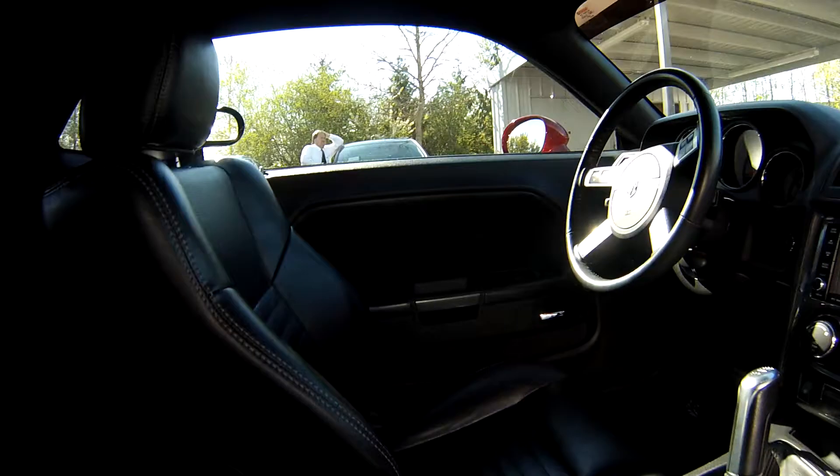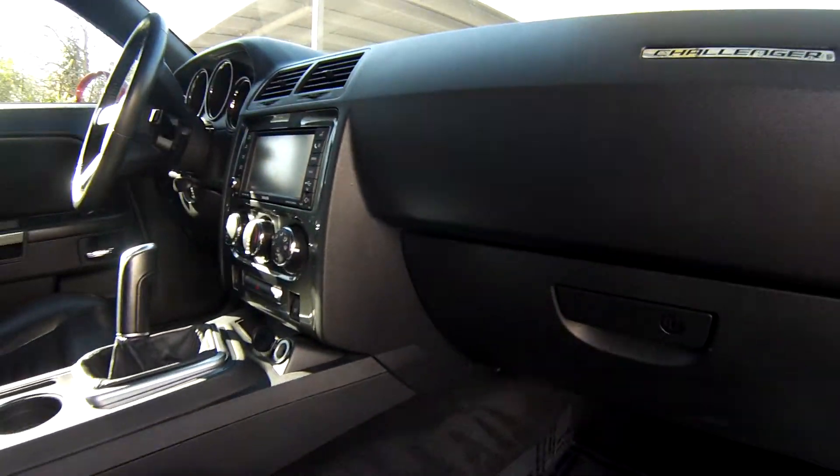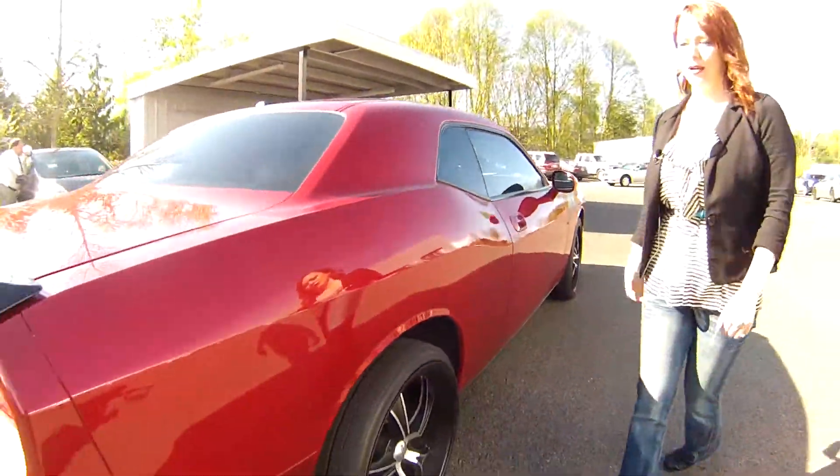Oh wow, this is awesome. We have a navigation system. The seats are leather power seats. We have lots of room in the back, power doors and power windows here. This is a cool car — I'm loving it.